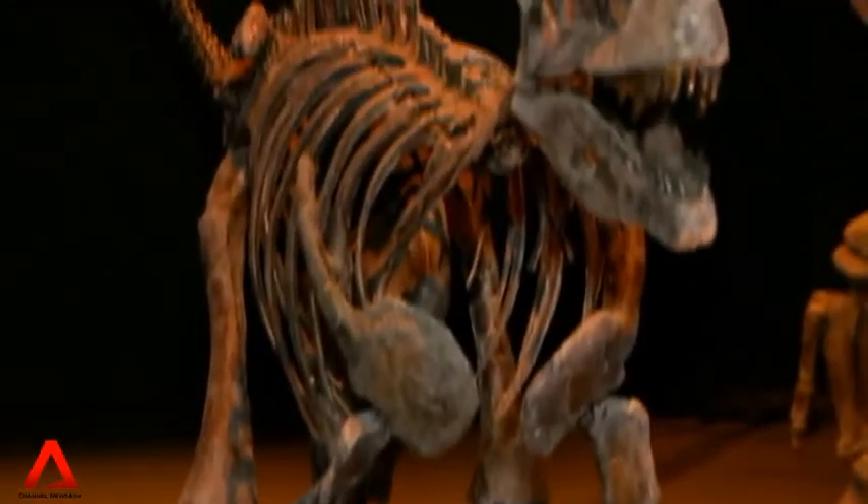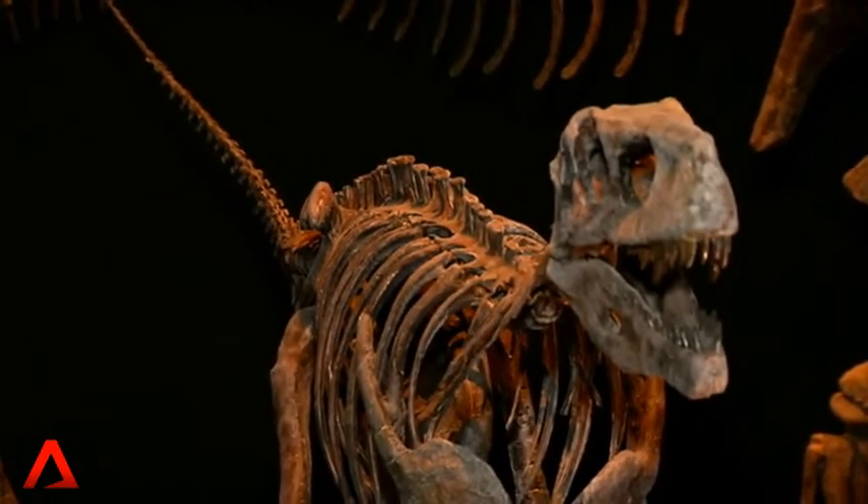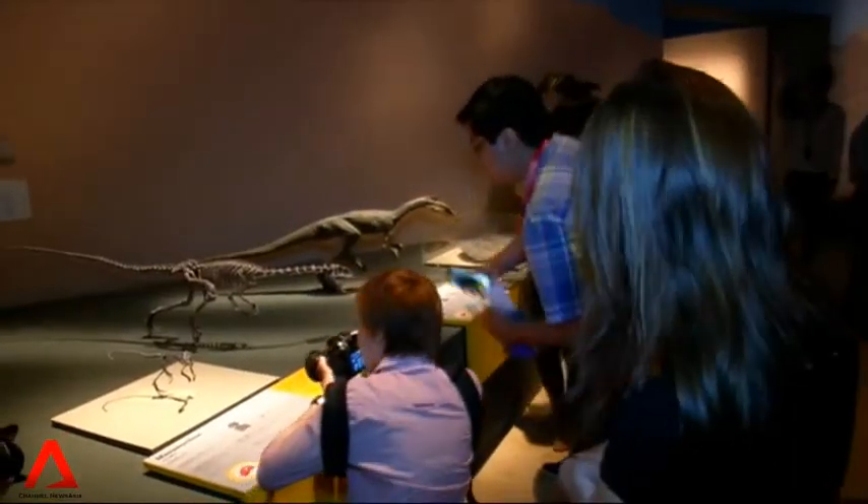The exhibition opened over the weekend and will be here until the end of July. Telling us more about it is curator Dr. Patricia Vickers-Rich. Welcome to the studio and thanks for joining us today.